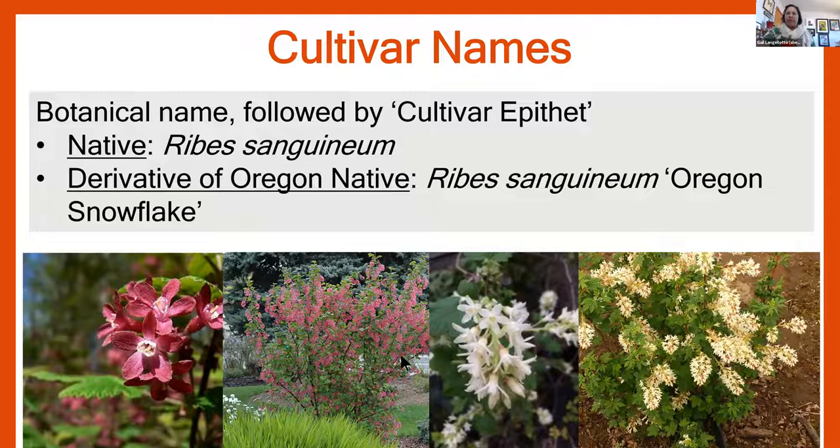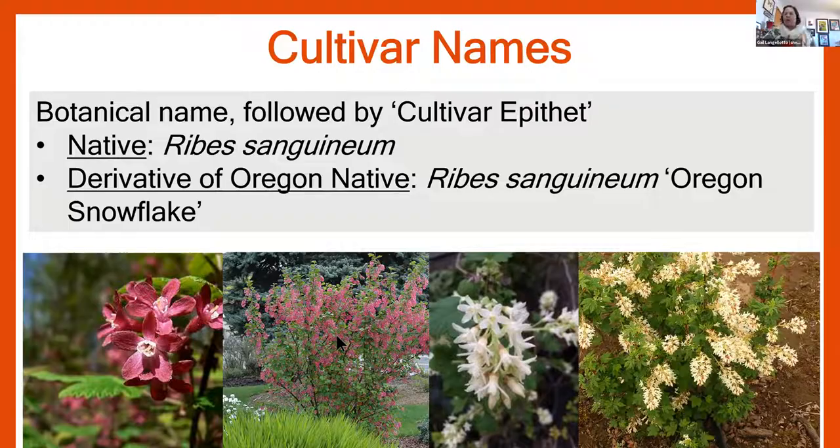So if you're looking for native plants in the nursery, look for those with just the Latin name. If they have a colorful name in single quotation marks, that tells you it's a cultivar. Not all plants listed by just the Latin name will be native, but once you know the native plants in your region, you can identify them. A hybrid is a cross between two different species. For example, Lavandula x intermedia is a cross between English Lavender and Portuguese Lavender — the X in the name indicates a hybrid. You can also have hybrids that are also cultivars, such as Lavandula x intermedia 'Grosso' or 'Provence.' Look for single quotes to identify cultivars, and the X to identify hybrids.